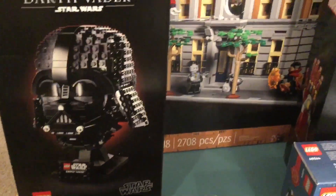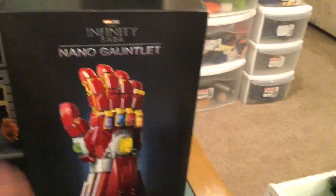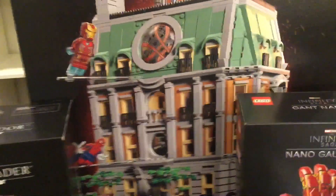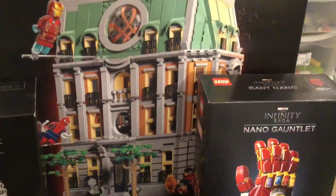I also got this Darth Vader set, which is really cool — Darth Vader's helmet. I got Iron Man's nano gauntlet, and I haven't built either of these yet.